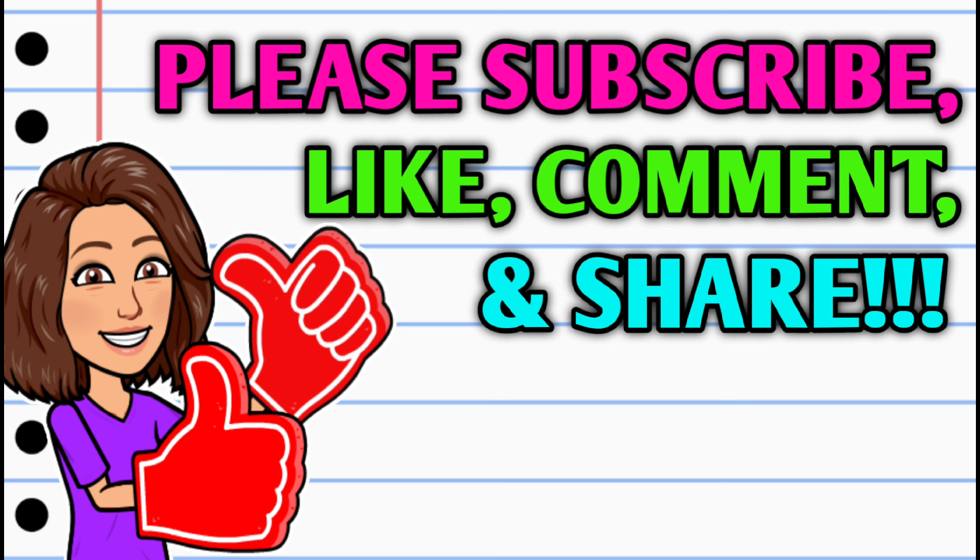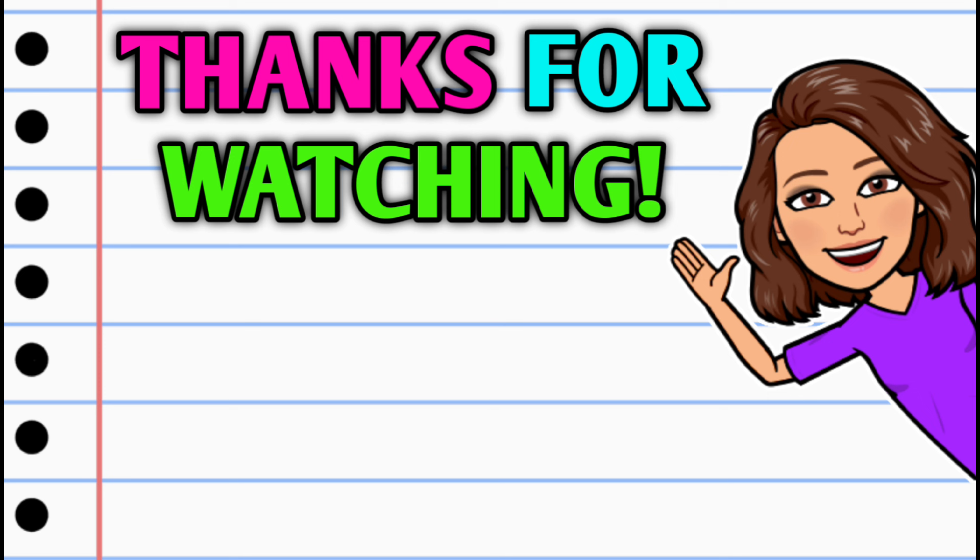Alright guys, that's going to be it for me for now, but you know the drill — stick around and stay tuned because I'll have more crazy deals coming at you very, very soon. Before you go, don't forget to do all of the things. Thank you all so much for watching. I hope you all have a beautiful day and I'll see you on the next one.